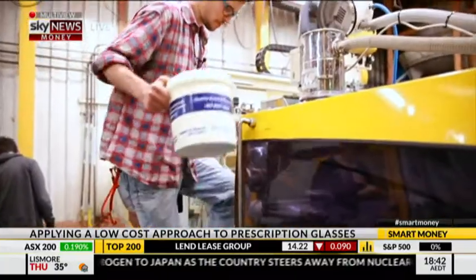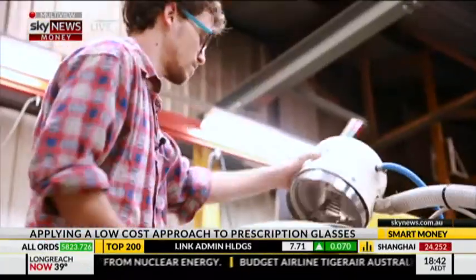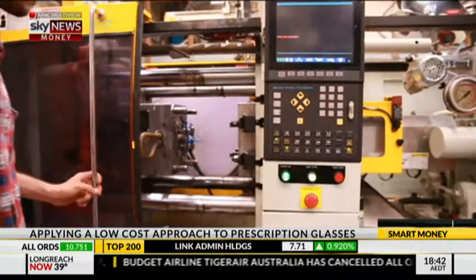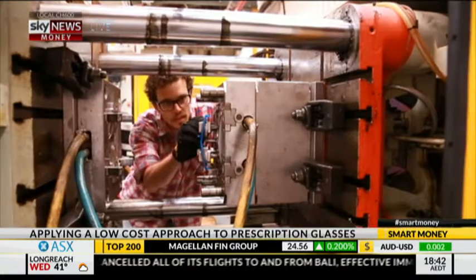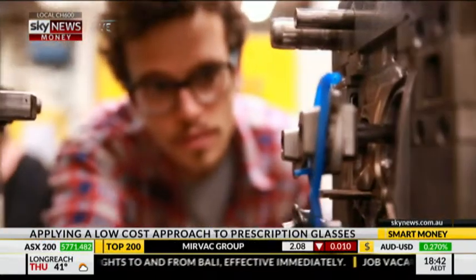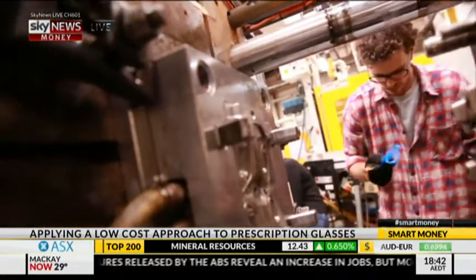A lot of glasses are made overseas, but as you say, you're making them here in Australia. Why is that important to you? Well, the critical thing is to be really close to the customer — from basic things like what colours people want, down to what materials we make them out of. It means that customers can suggest things, they can bring in discarded Lego or bottle tops or whatever they've got lying around, and we can be really responsive to what people need.